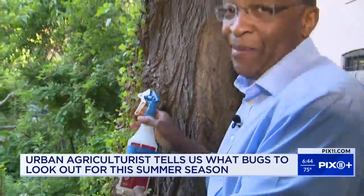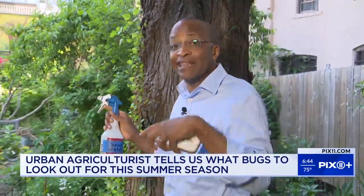You take soapy water with neem oil and it eliminates them — something to be doing this time of year. Reporting from the Lower East Side, I'm James Ford, PIX 11 News.